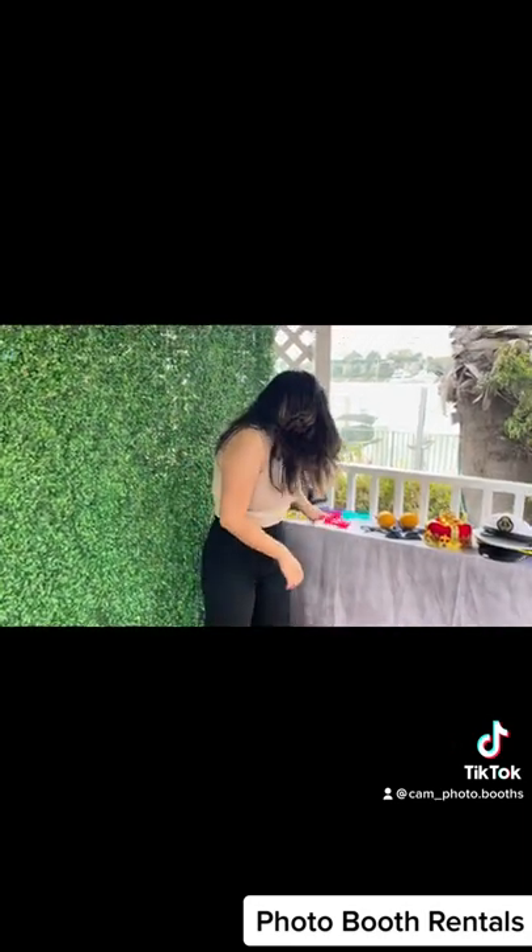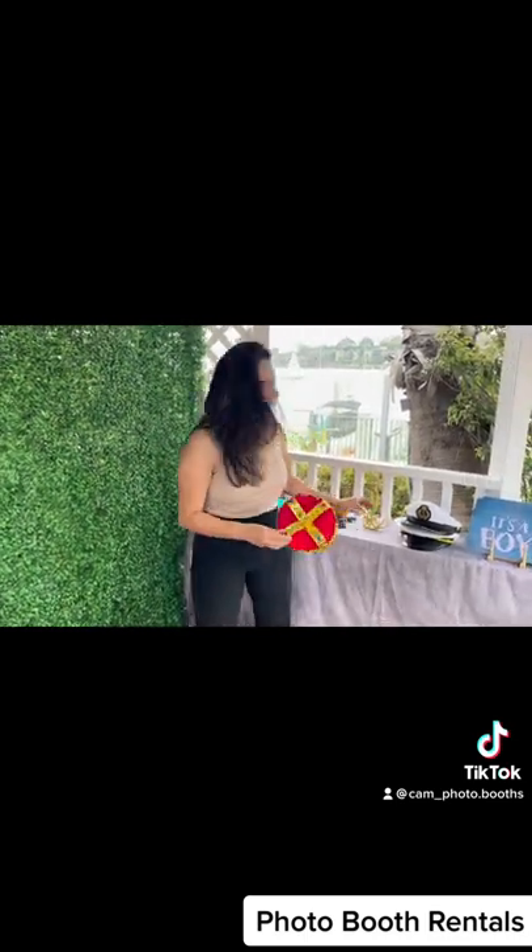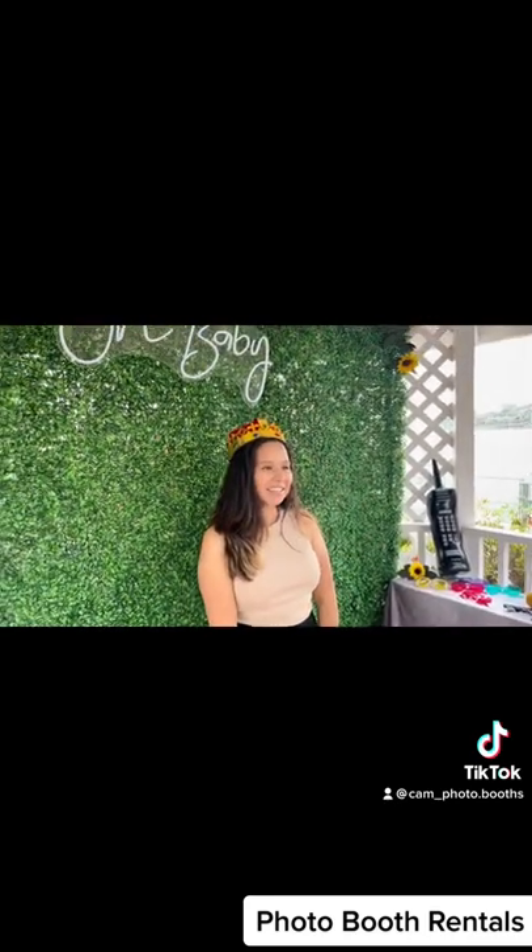You have seven seconds between each picture to grab a prop. That's picture one, and then I'm going to grab another prop. Our mirror booth comes with a DSLR camera, so you're going to get really crisp pictures every time. We also do custom prints, so you're going to get a custom template. That's picture number two.